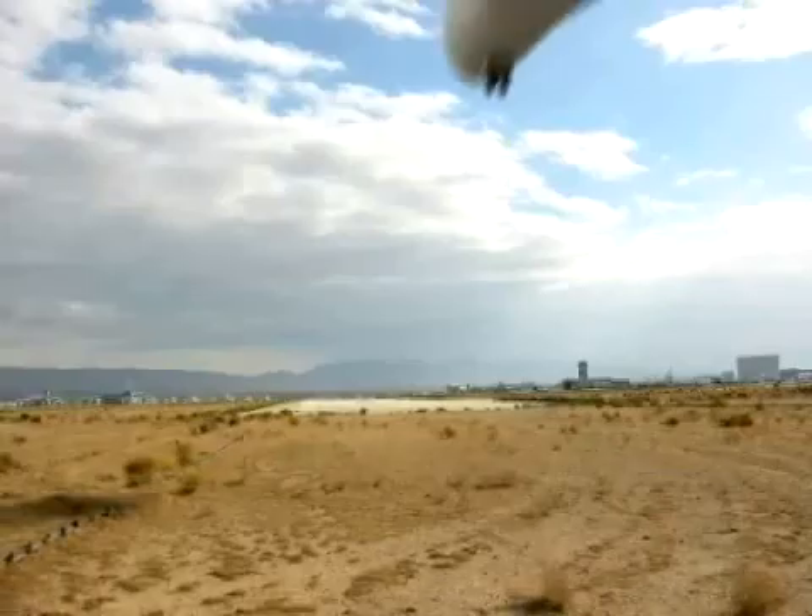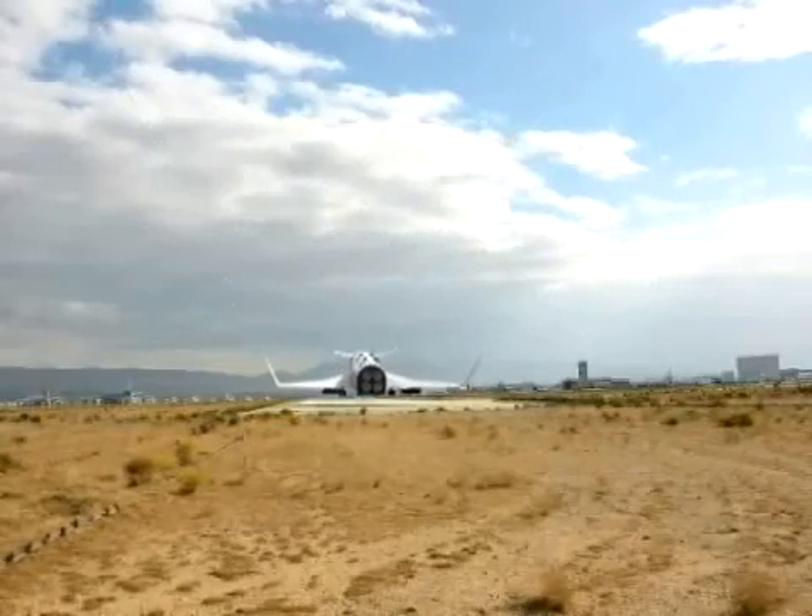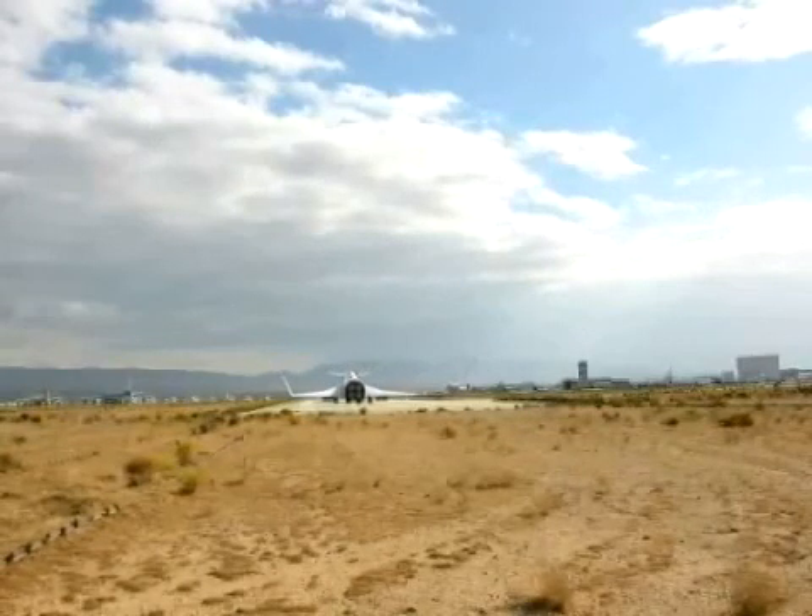After delivering the upper stage to orbit, the airplane-like first stage glides through the atmosphere and then uses jet engines to fly back and land at an airfield in preparation for its next flight.